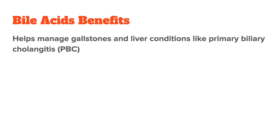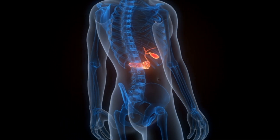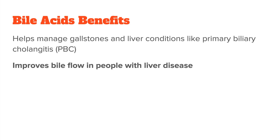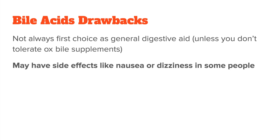The benefit of bile acid supplements is that they're more targeted. For example, certain bile acids like TUDCA help protect your liver — they improve bile flow, reduce inflammation, and prevent bile from becoming too thick and damaging your liver. This is especially helpful for conditions like fatty liver disease or liver stress. They also help dissolve gallstones by reducing the amount of cholesterol in bile, which helps break down the stones over time. If your bile isn't flowing well, it can back up and cause problems like itching or liver damage. Bile acid supplements thin the bile and make it easier to move through the bile ducts. Their downside is that they aren't usually used as a general digestive aid, their application is more targeted, and they can cause side effects like nausea or dizziness in some people.